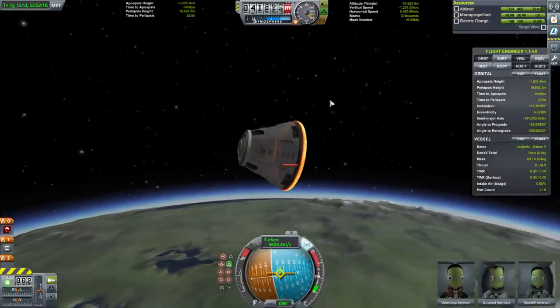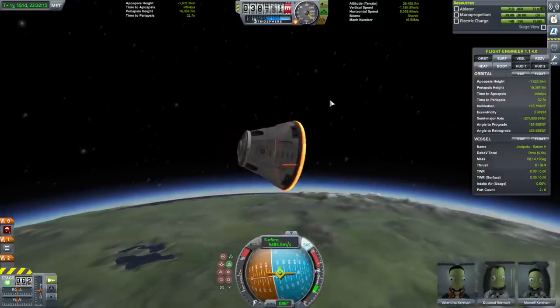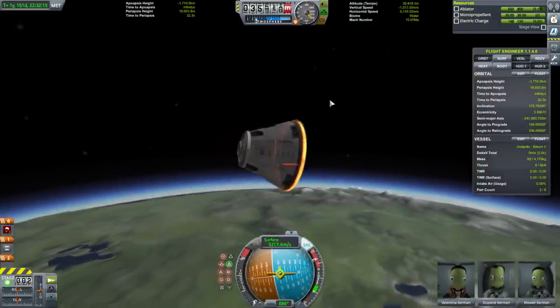Did I get the periapsis right? I have no idea. G-forces are forcing.